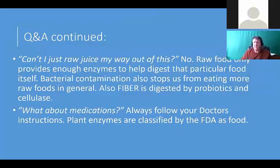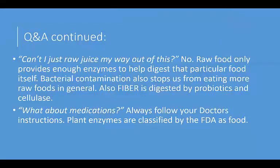As long as we live in this toxic and enzyme-deficient world, logic dictates some form of enzymatic therapy. Can you just raw juice your way out of this? No - raw food only provides enough enzymes to digest that particular food at the time. That's the way nature designed it. Also, fiber is digested by probiotics and an enzyme called cellulase. So those microbes eat better and you have a better microbiome.